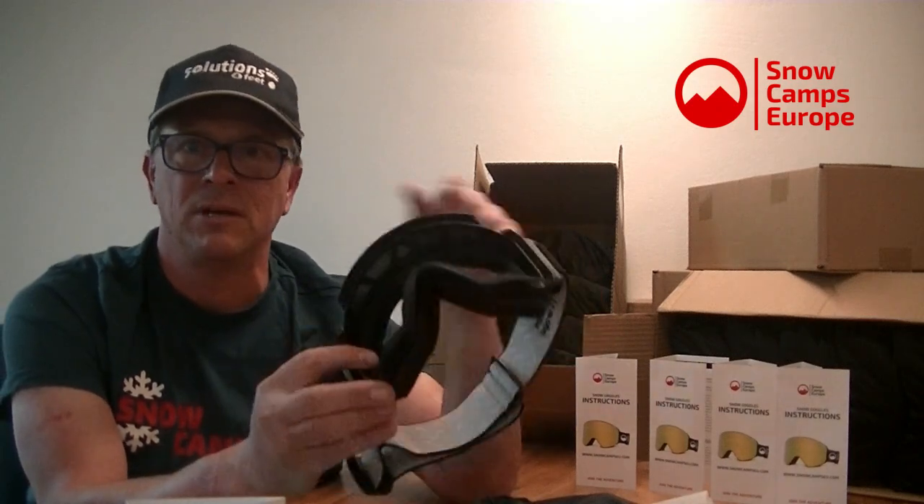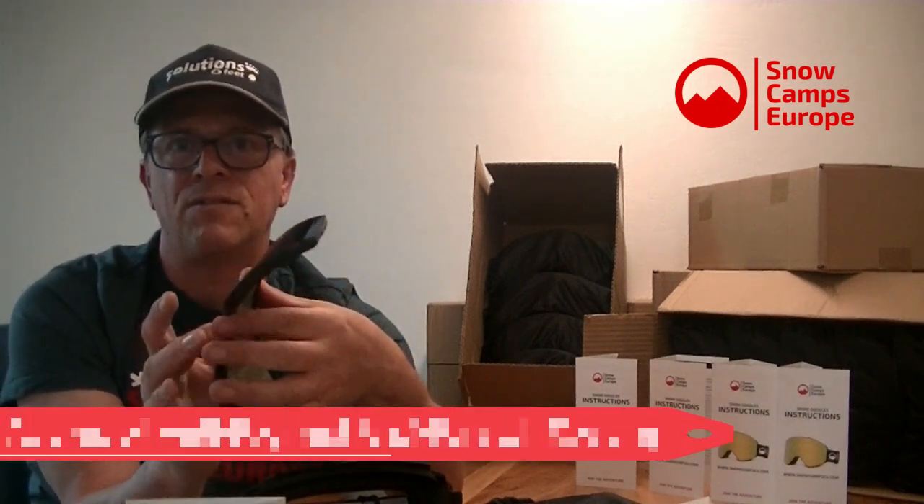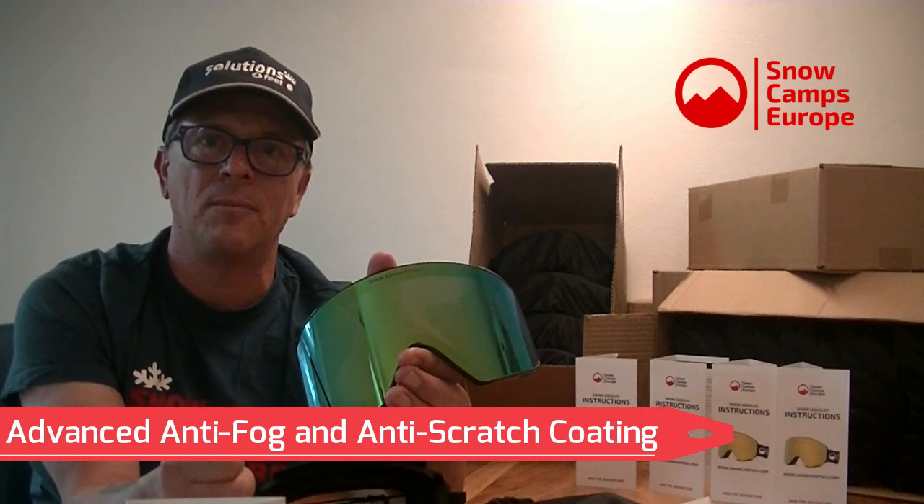The goggle is fully vented at the top and bottom, so you get air circulation to keep it fog-free. There's also an anti-fog coating on the inside. On the full Revo gold lens we've got an anti-scratch coating — you could still scratch them if something sharp enough pressed against them, but they're not as easy to scratch as something without that coating.